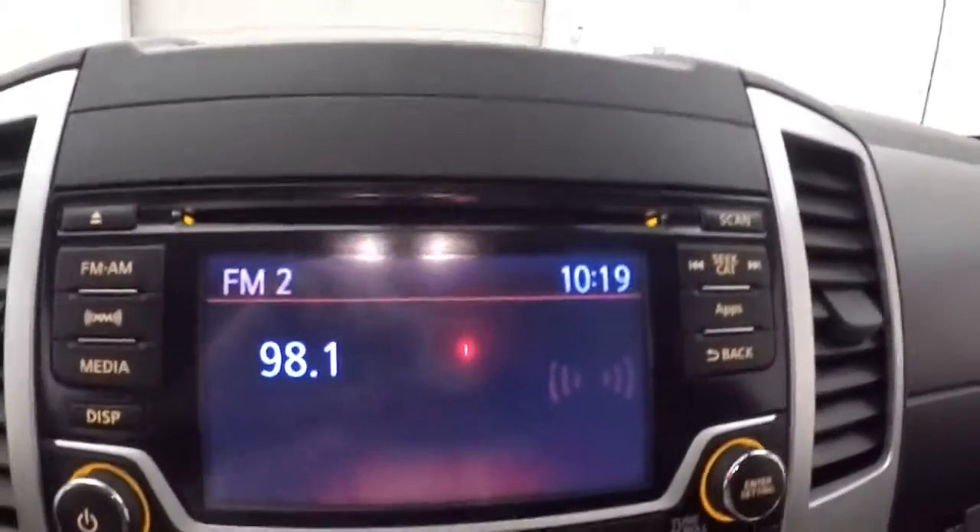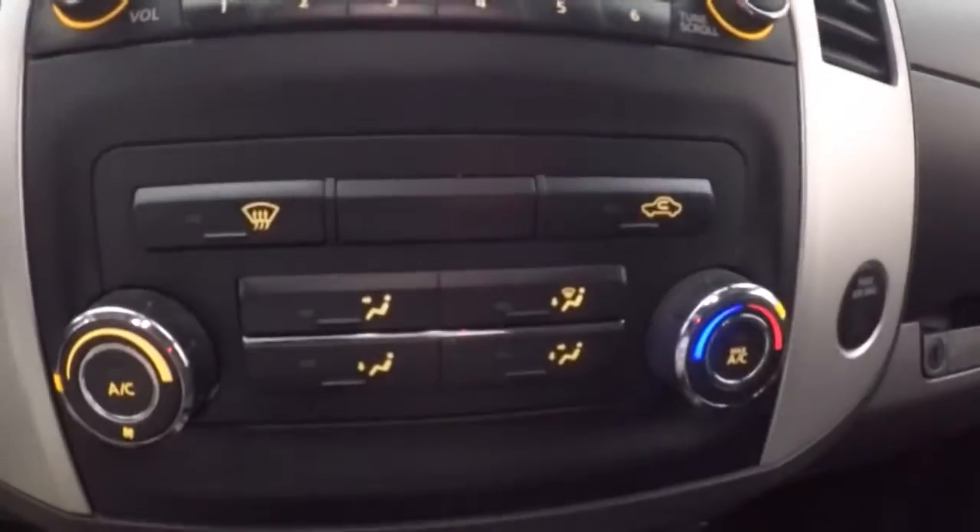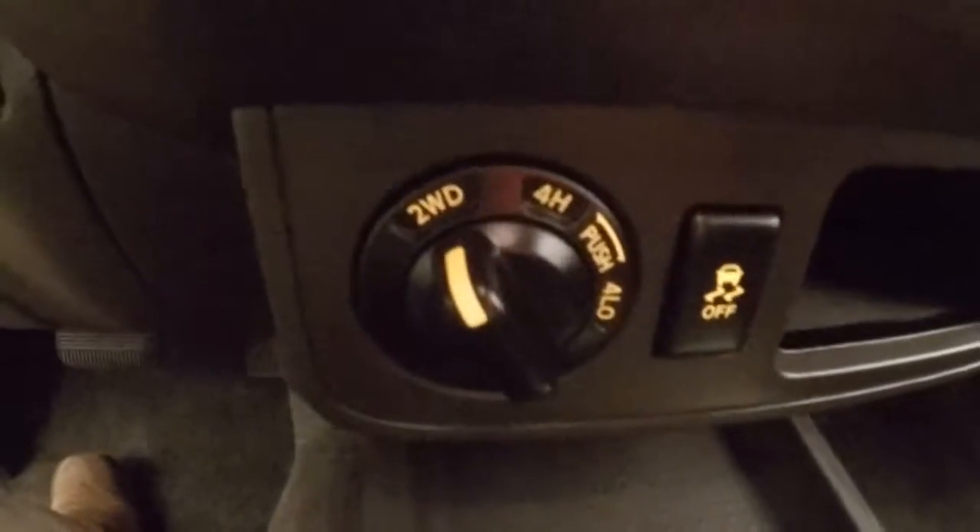Truck fires right up, sounds great. Full display, all your stereo controls, climate control, electronic 4x4.